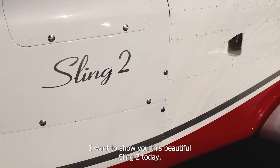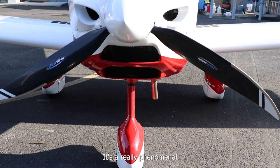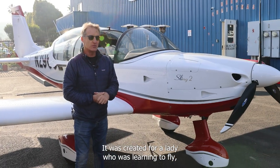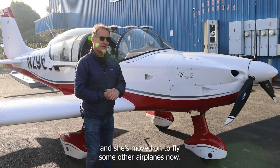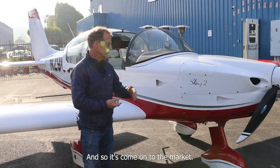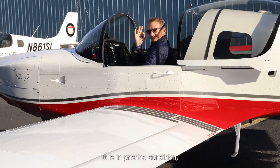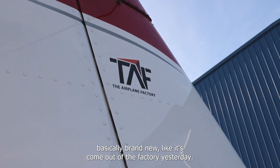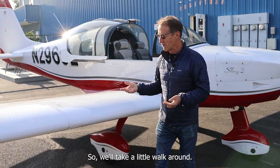Hi guys. I want to show you this beautiful Sling 2 today. It's a really phenomenal little airplane. It was created for a lady who was learning to fly and she's moved on to fly some other airplanes now. And so it's come onto the market. It is in pristine condition, basically brand new. It's like it's come out of the factory yesterday. So we take a little walk around.